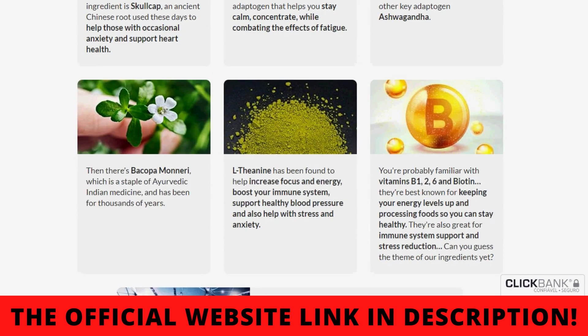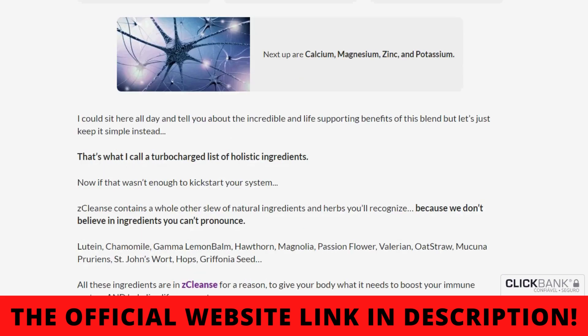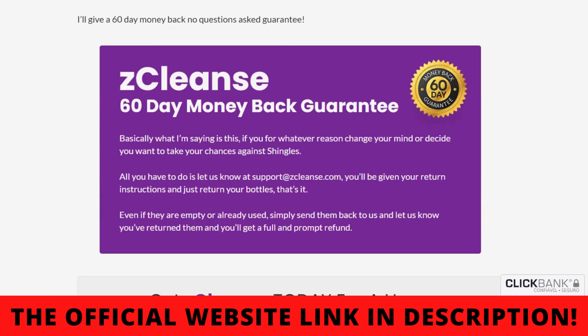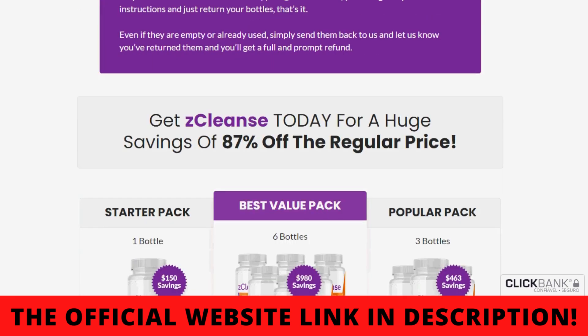They also suggest taking and using this supplement consistently over a few weeks for maximum benefits. Doing the treatment this way, in the first month of use you will already notice the first results with Z-Cleanse, but most people are able to enjoy all the benefits of the product and get more definitive results after three months of use.